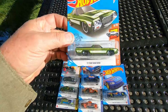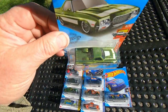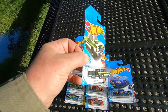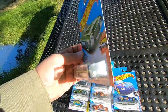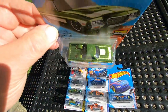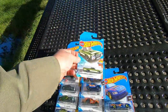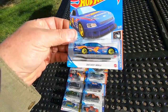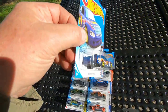Here is a 72 Ford Ranchero. Whoa. That's very nice. Looks like a low rider. And... 2010 Chevy Impala race car.